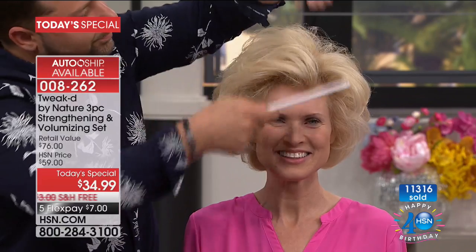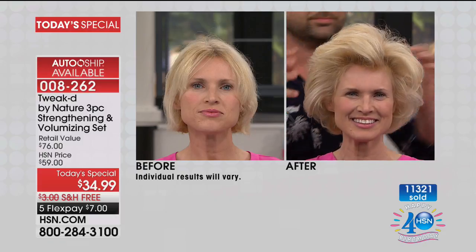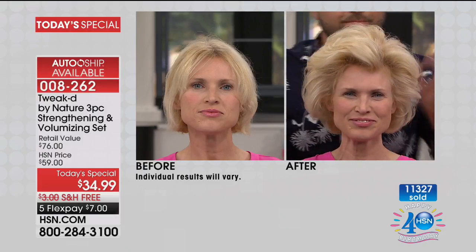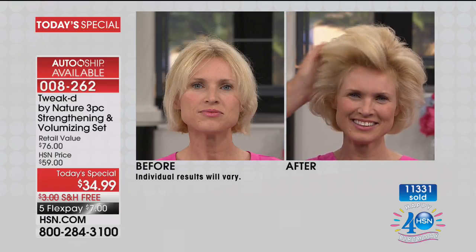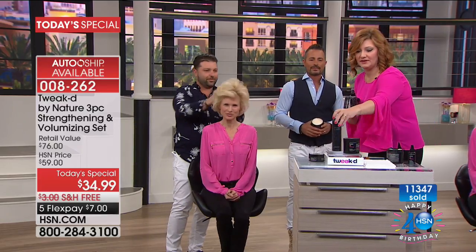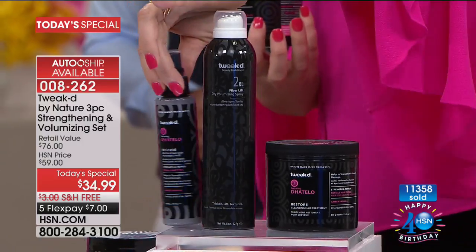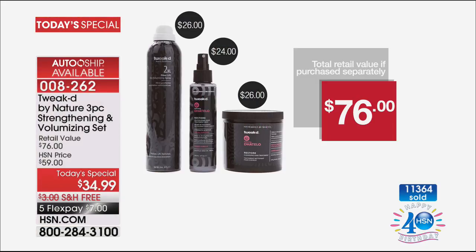If you lock into the auto-ship, you're good — you'll get it every 60 days. Normally with the birthday surprise, auto-ship would only send you the Restore and the 2XL. But the team decided to include the Restore at $26, the 2XL at $26, and every 60 days on auto-ship, we're also including the hair mist at another $24. So we're saving you 54% off retail. That is why over 11,400 have been spoken for. Use auto-ship to secure this value for as little as $7 on five monthly installments with free shipping.